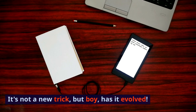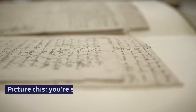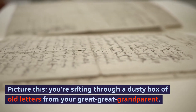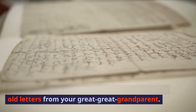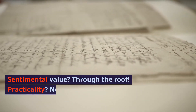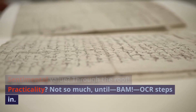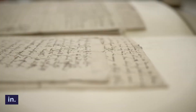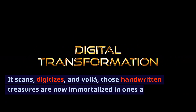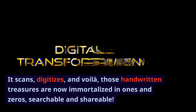It's not a new trick, but boy, has it evolved. Picture this: you're sifting through a dusty box of old letters from your great-great-grandparent. Sentimental value through the roof, practicality not so much — until, bam, OCR steps in. It scans, digitises, and voila, those handwritten treasures are now immortalised in ones and zeros, searchable and shareable.